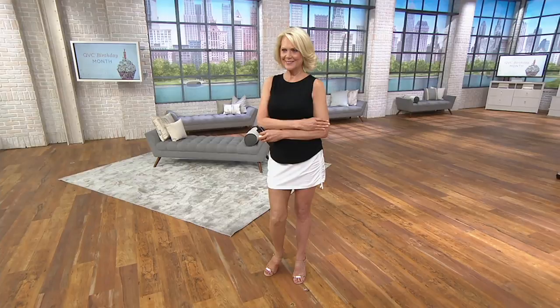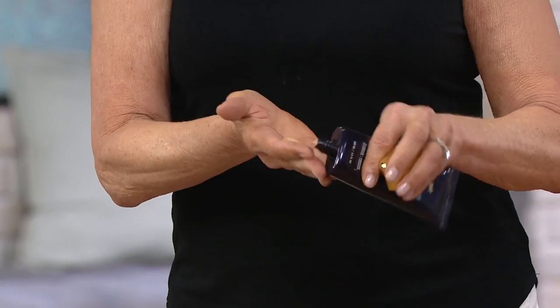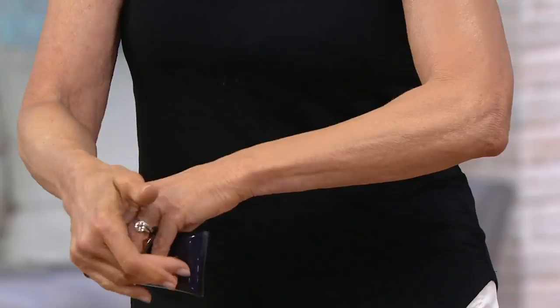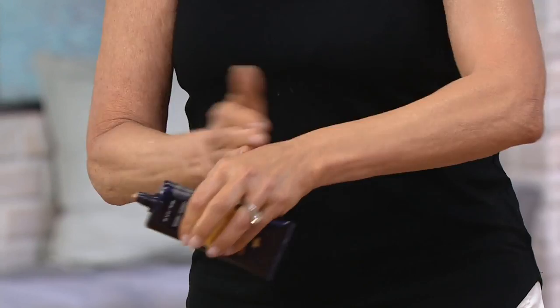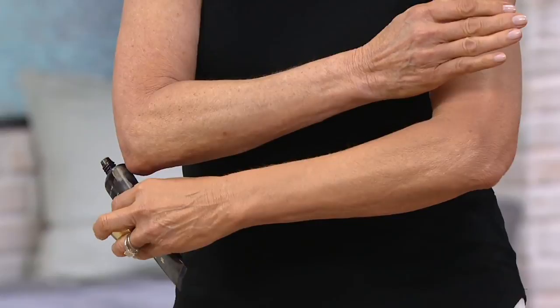Now she's going to show us how simple it is to apply. Look at the before on her arm — you can see some freckling. You don't need a mitt, but we do have one that has an application side and an exfoliator on the other side. Exfoliated, dry, oil-free skin is key, and this will glide on. It has moisturizers and a vitamin complex, and that incredible glow you're seeing is due to a complex of real pearls.